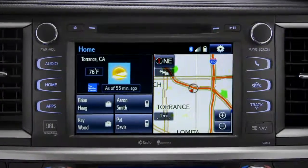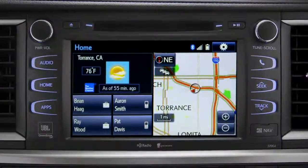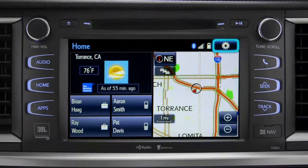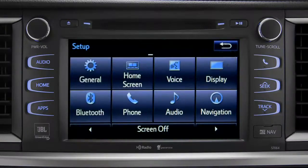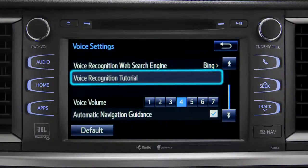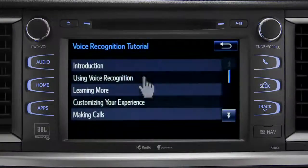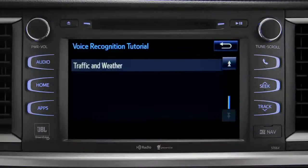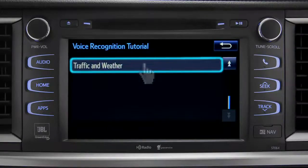The extended voice recognition system on Plus and Premium level Entune systems includes tutorials you can watch in your vehicle. To get to them, tap the gear icon in the upper right corner of the screen. On the setup screen, tap the voice icon. Scroll down until you see "voice recognition tutorial" and tap it. That will open up a list of tutorials you can choose from. Simply tap the one you need and it will start to play.